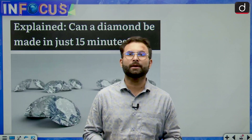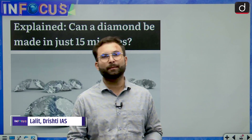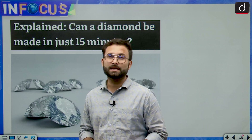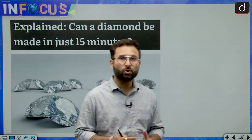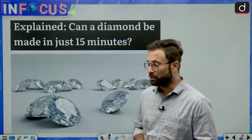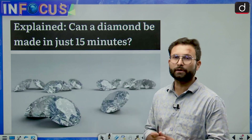Hello everyone, my name is Lalith Soni and you are watching In Focus by Dhrishti IES. In today's episode, we will be discussing about diamonds. Recently there has been a technique which has been discovered which says that you can build diamonds in just 15 minutes. Much know-how of this technique is not known yet, but the answer is yes — you can build a diamond in 15 minutes. We will be talking about that particular technique.